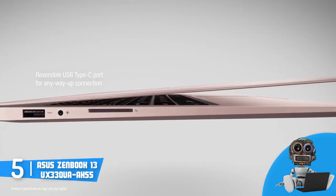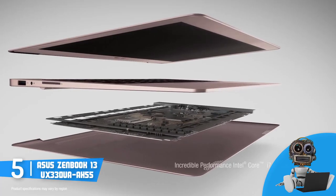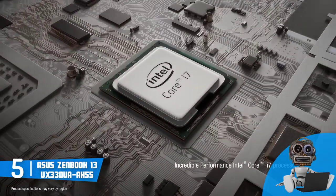To conclude, the Asus Zenbook UX 330UA would be an ideal option for you if you want to invest in a midrange laptop for your graphic design purposes.